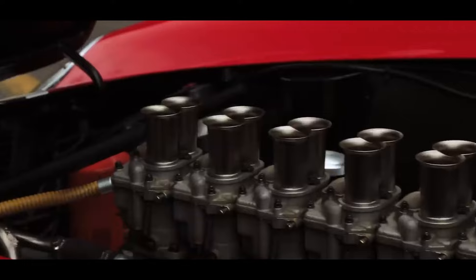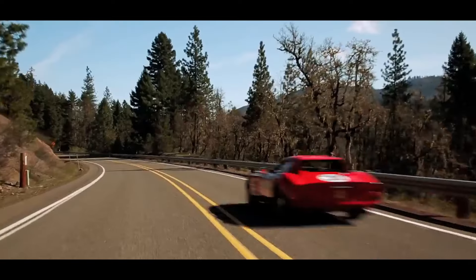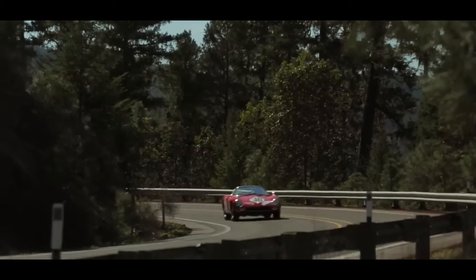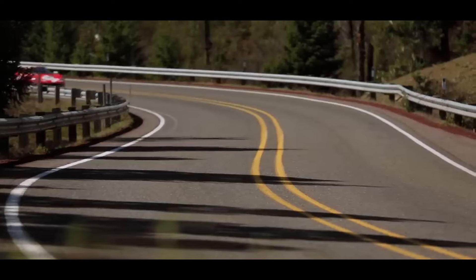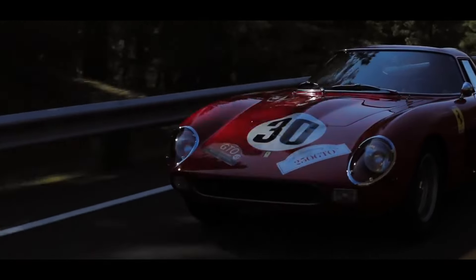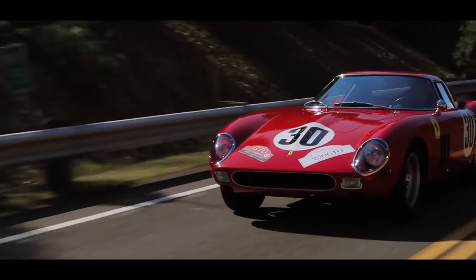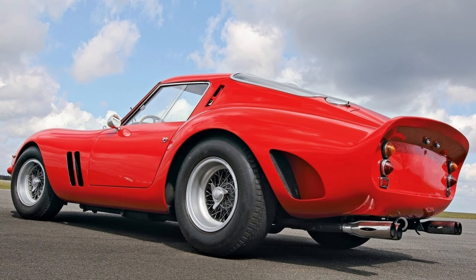The heart of the 250 GTO was its magnificent V12 engine, a symphony of power that propelled it to multiple victories on the most challenging circuits of the world. Racing success came swiftly — it debuted in the 1962 racing season and quickly made its mark by winning the over two-liter class of the FIA's International Championship for GT Manufacturers three years in a row from 1962 to 1964. Its impressive victories included the Tour de France Automobile, and it even competed valiantly in the grueling 24 Hours of Le Mans.